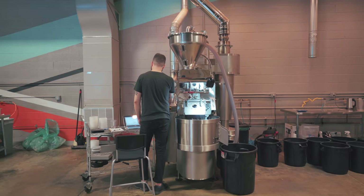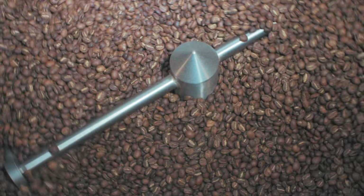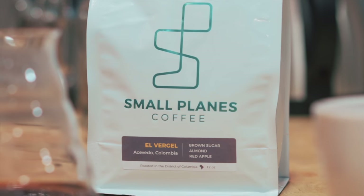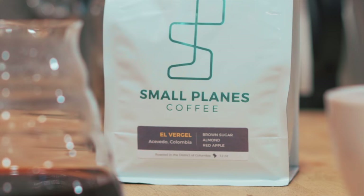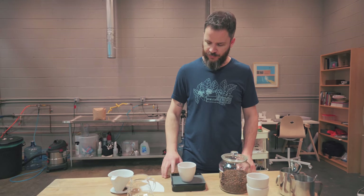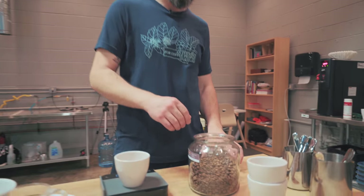I wanted to brew a coffee today that is an example of a little more of a direct relationship that we were able to pursue as a result of our import partners and our export partners in a really beautiful part of the world in Huila, Colombia, and specifically near a town called Acevedo.